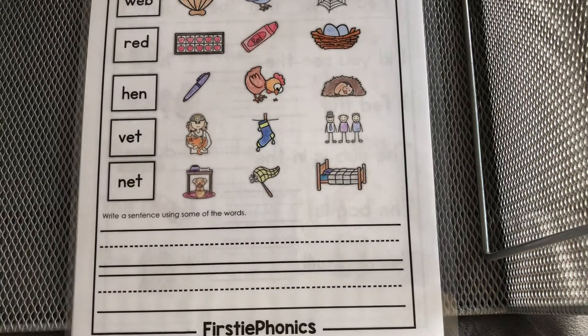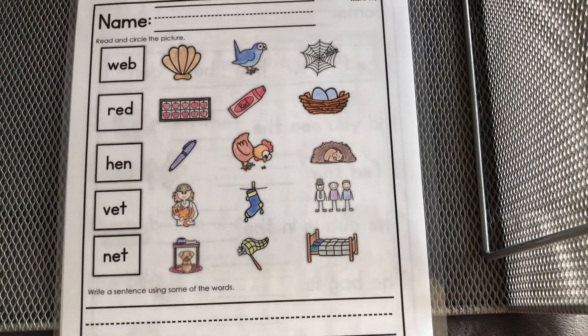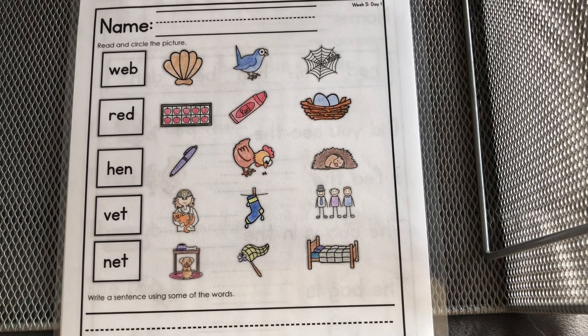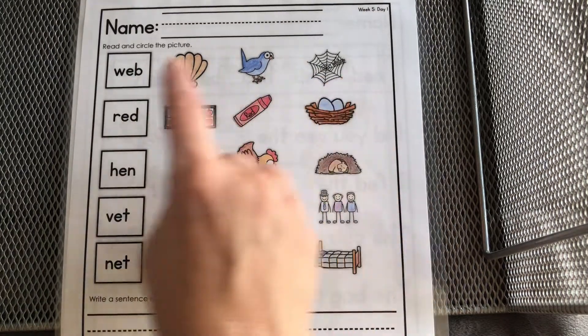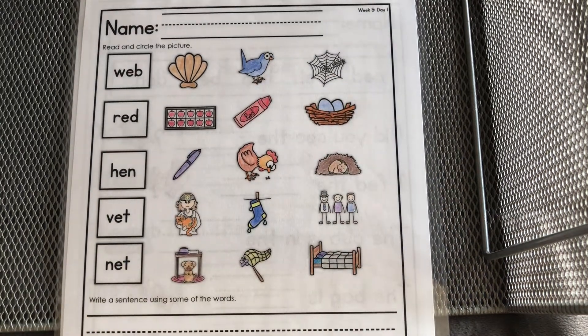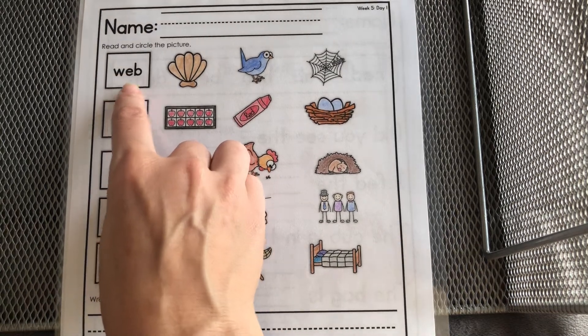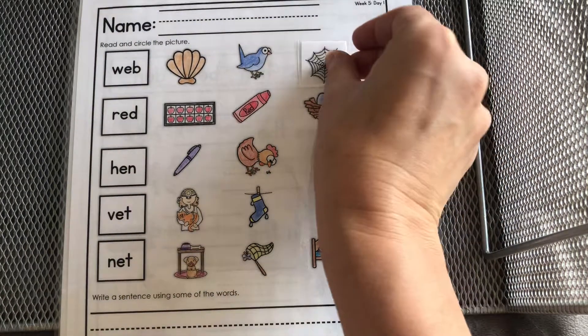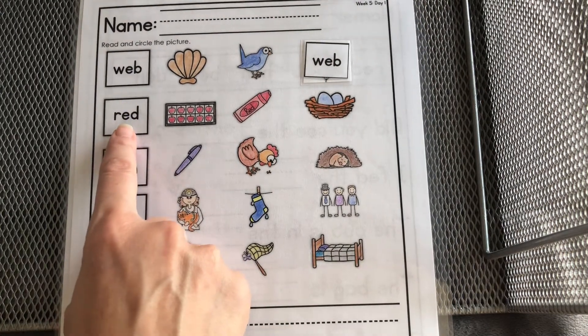All right, let's look at our next worksheet. In this worksheet, you're going to circle the word or the picture that matches. Here we have the word 'web,' so you would circle where you see the web. I'm going to show you how first. We're looking for the word web — there it is, that is a web. Now looking for the picture that matches the word 'red.'